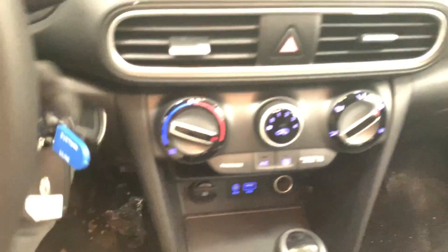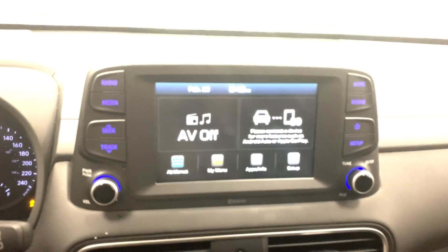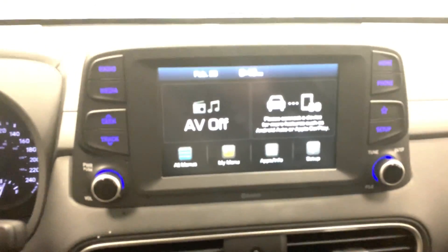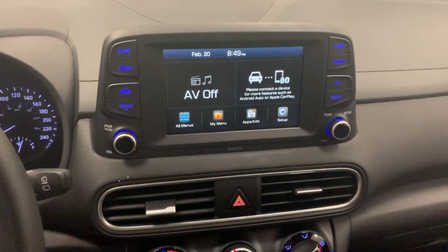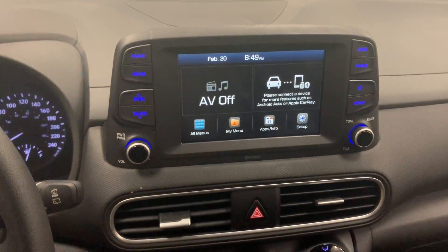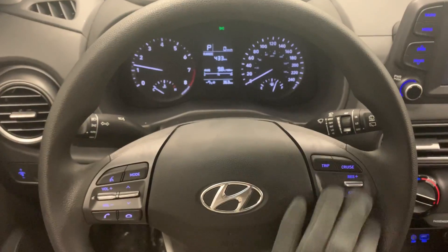On the inside, you have heated seats, as well as a beautiful touchscreen radio system complete with Android Auto and Apple CarPlay, and a backup camera as well. On the steering wheel, you have access to all your Bluetooth, cruise control, and media settings as well.